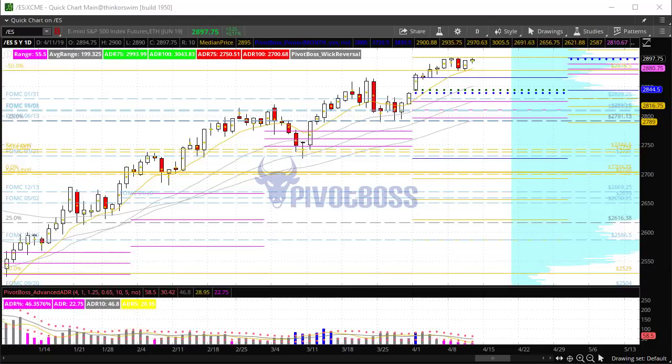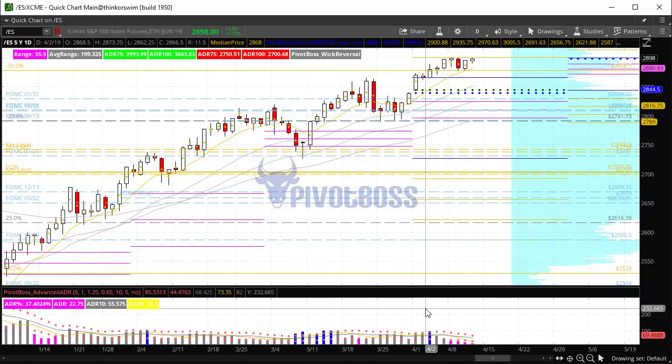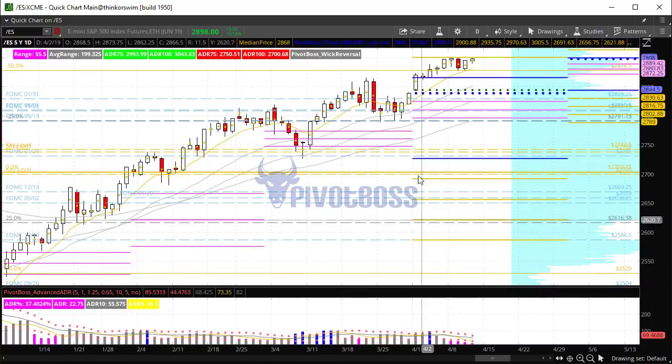And if you look down here, this is just looking at a 4-day range average, but we are very, very compressed. If we look at our typical 5-day average, it's still going to be compressed.